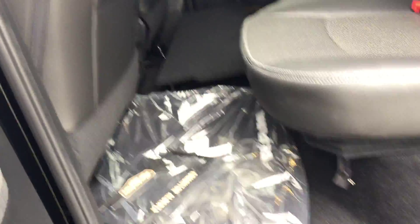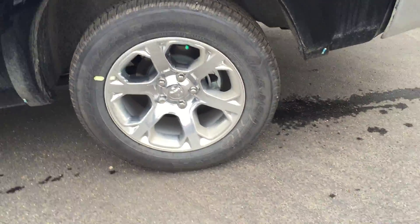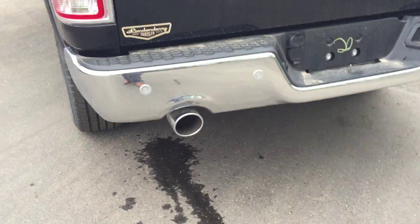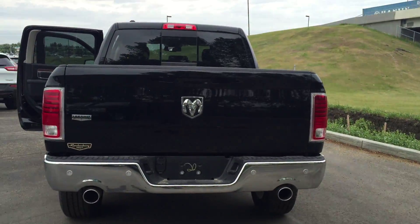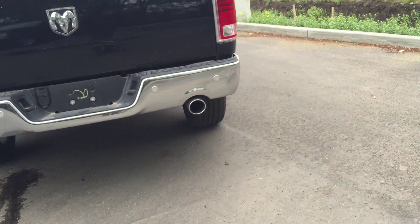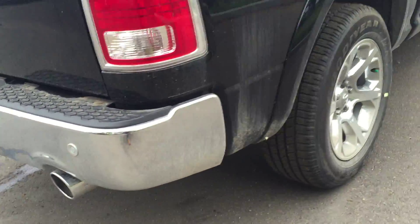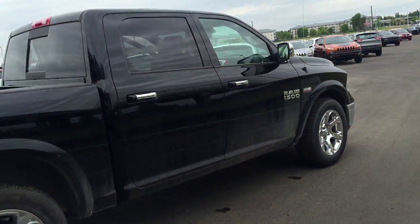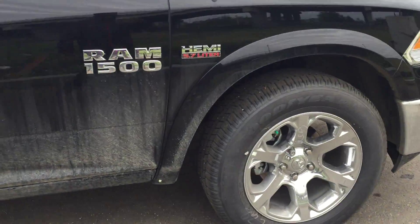A lot of room back here. Brand new truck, all-season tires, backup sensor, and it has the 5.7 HEMI engine.